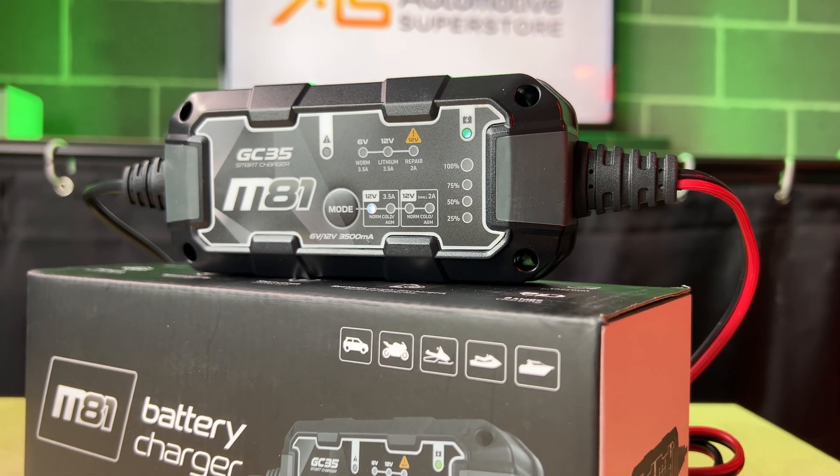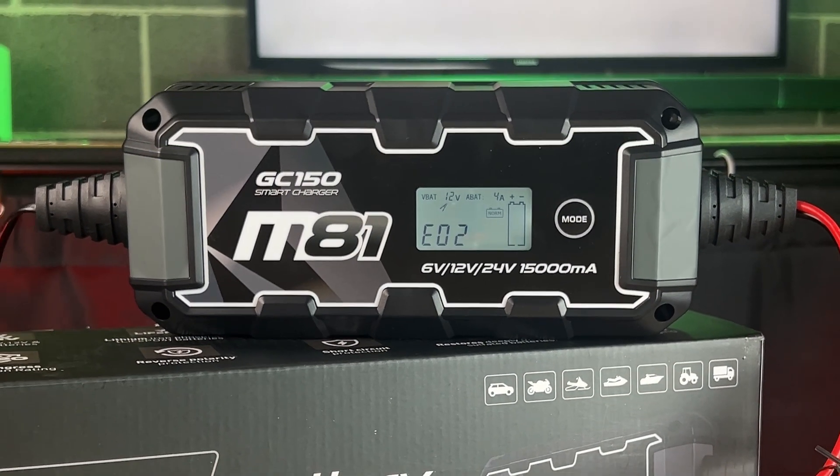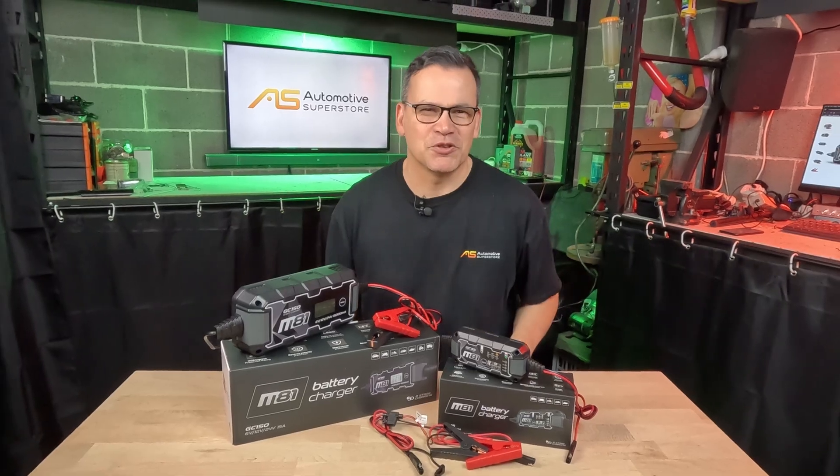There's a cold temperature mode for charging batteries in sub-zero conditions, and even a low voltage restore mode that can bring batteries back from the dead from as low as 2.5 volts. M81 smart chargers — grab yourself one today, only at Automotive Superstore.